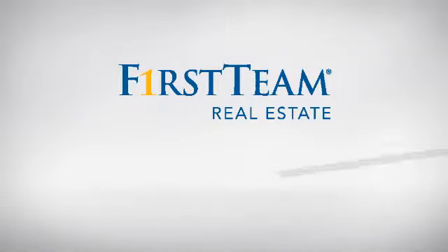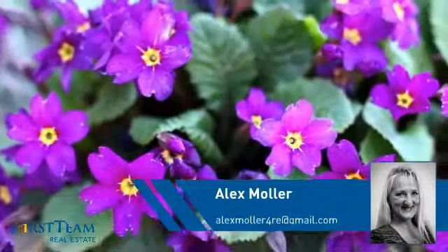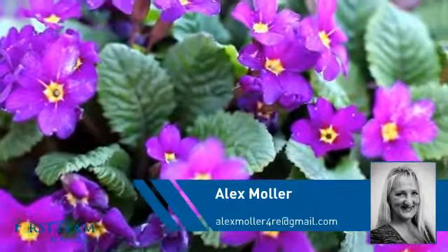At First Team Real Estate, you'll find a wide selection of listings. This video is brought to you by your real estate agent, Alex.